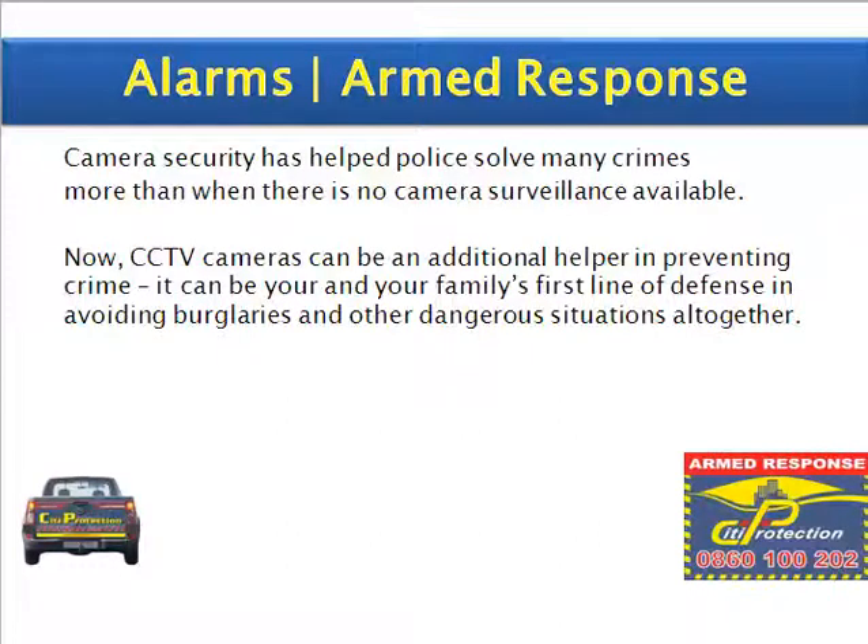Camera security has helped police solve many crimes, more than when there is no camera surveillance available. CCTV cameras can be an additional help in preventing crime. It can be yours and your family's first line of defence in avoiding burglaries and other dangerous situations altogether.